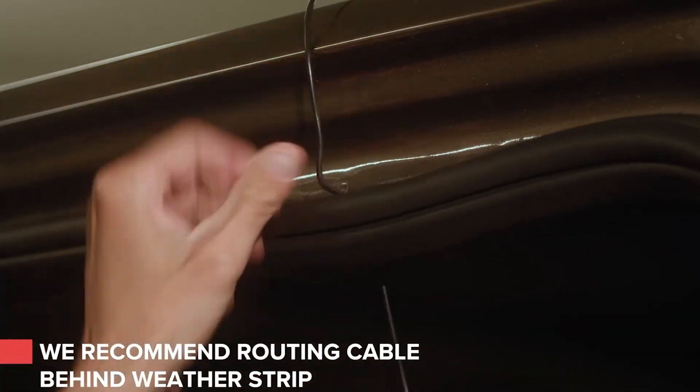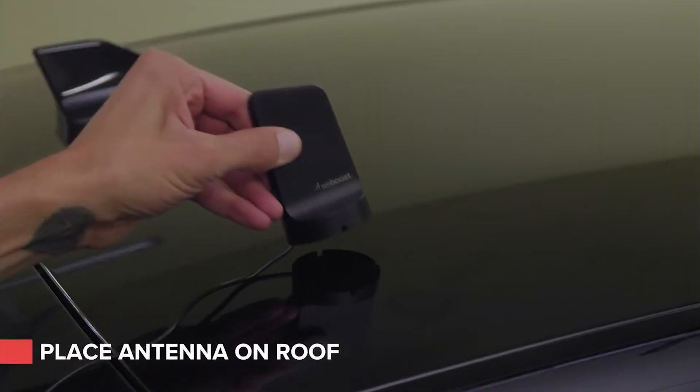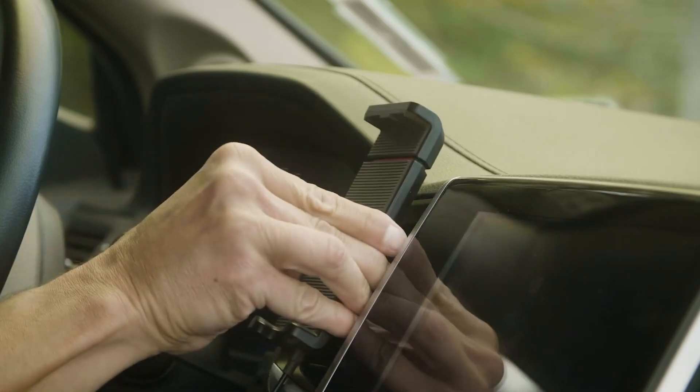Installation is simple and can be completed in just a few minutes. The user needs only to attach a special antenna to the roof using a built-in magnet and connect the wires. The device is priced at $200.